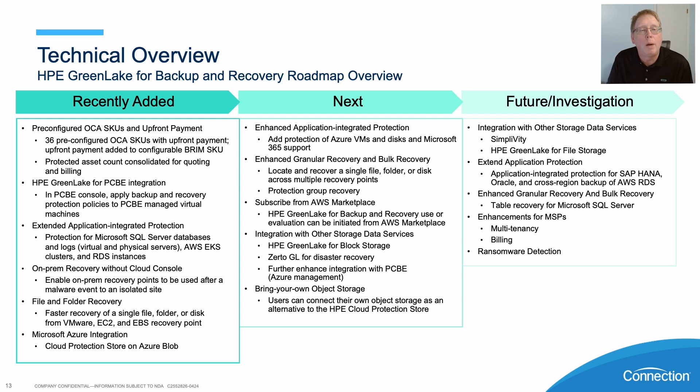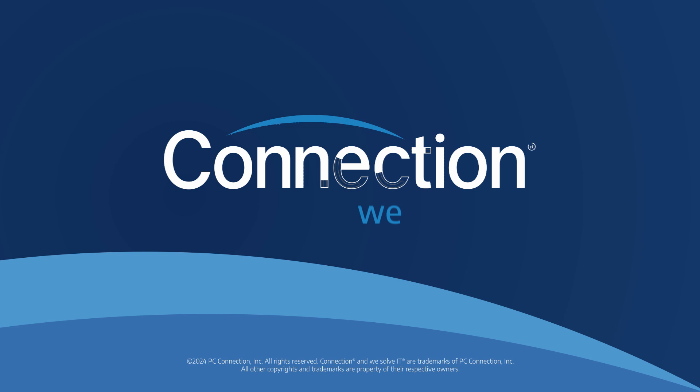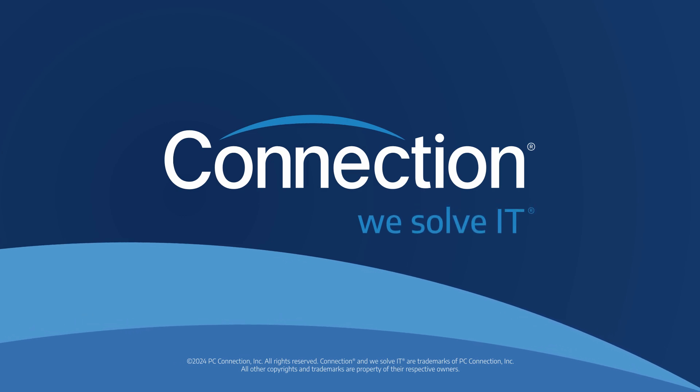Stay tuned — we'll be glad to give you some updates on when those future integrations are actually added within the product. Thank you.